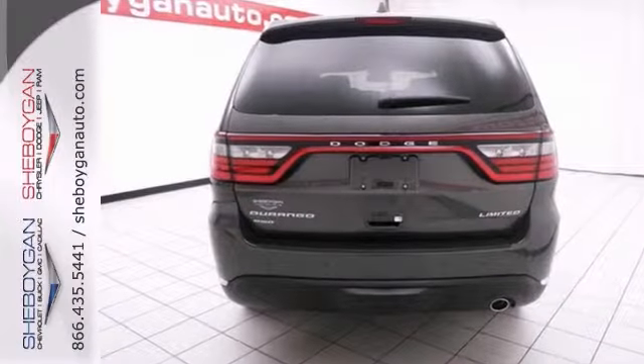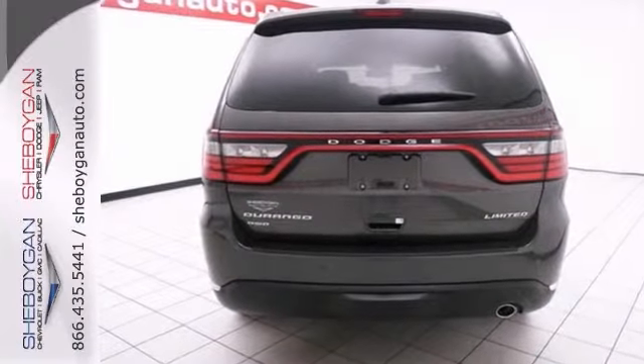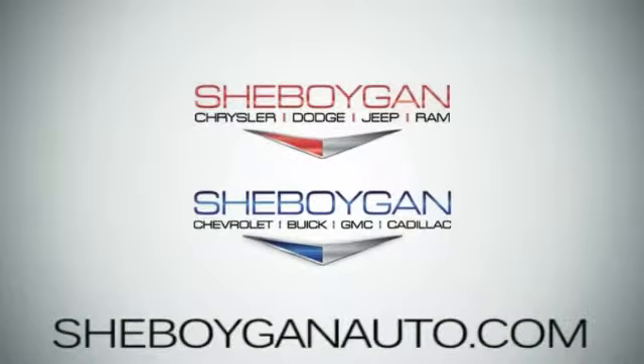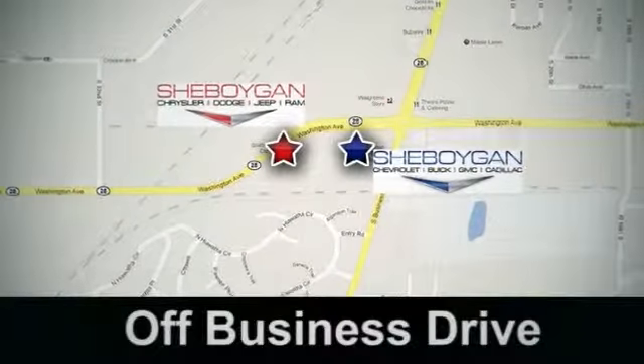Come in to Sheboygan Auto's for a test drive. Come see us today. Sheboygan Auto — eight brands in one location, off Business Drive in Sheboygan, Wisconsin.